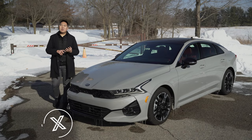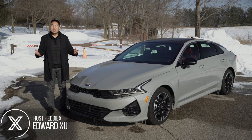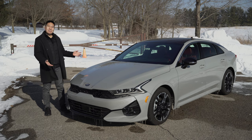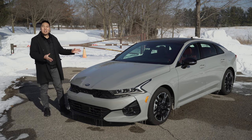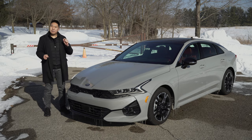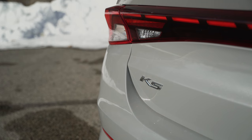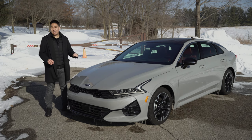In a world moving to hybridization and crossovers, it seems like many manufacturers have neglected the regular car, whereas for many people and families, a midsize sedan is the perfect vehicle for them. That leads us to this — the all-new Kia K5. The name is new to us in America, but it's been used in other markets. This directly replaces the Kia Optima.